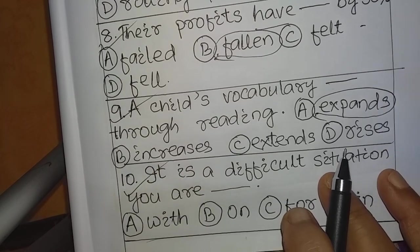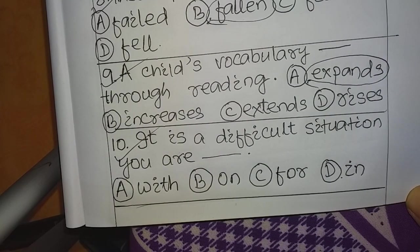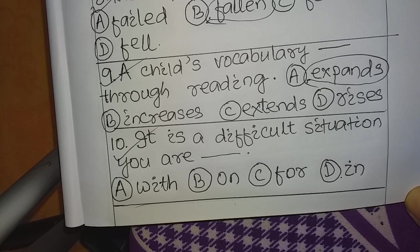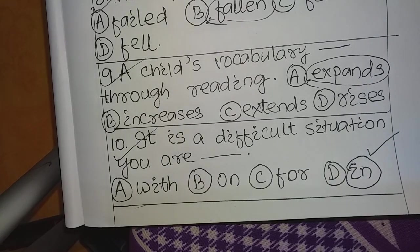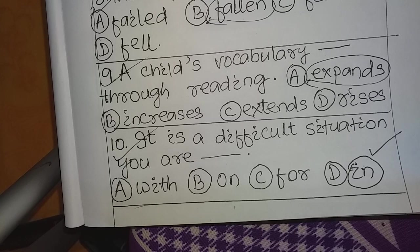Question number 10: 'It is a difficult situation you are ___.' This question belongs to the preposition chapter of grammar. Options: A. With, B. On, C. For, D. In. First confirm your answer, then fill up your OMR sheet. The answer is D: In. The complete sentence is: 'It is a difficult situation you are in.'